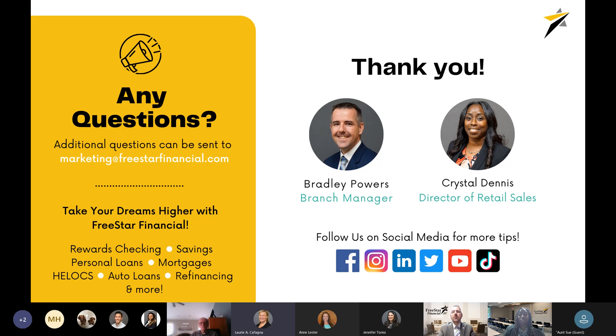There was a question about whether the seminar will be recorded and sent via email. Yes, we will have the recording available on our website, and we will send a link out to everybody who registered — you'll be able to click on the link and it will direct you to the recording of today's presentation.